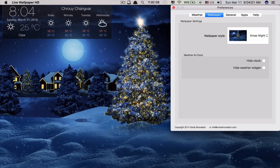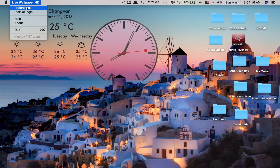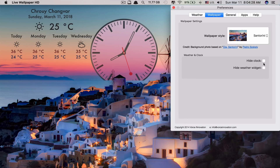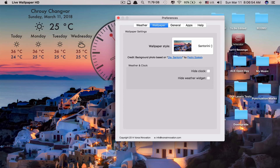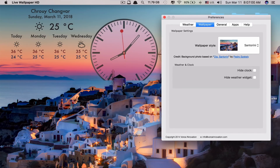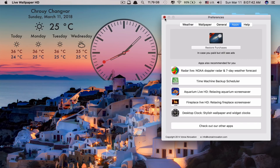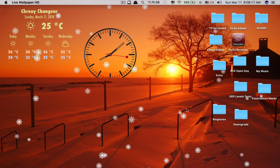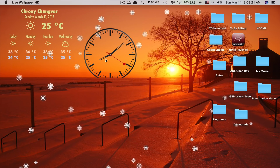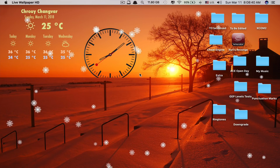You can choose whichever wallpaper you like — take a look at this one, you get a beautiful moving wallpaper that is really cool. You have the option to hide the clock or hide the weather — it's up to you. This app is free, but if you want more wallpapers you have to buy the pro version, which also lets you customize live wallpaper using your own photo. At the bottom you can change to Fahrenheit and miles per hour depending on your location. People who see your Mac screen will ask how your wallpaper is moving — it looks so beautiful.